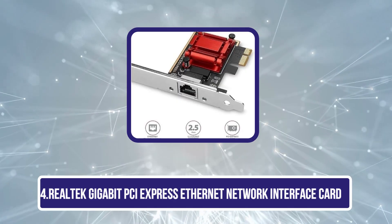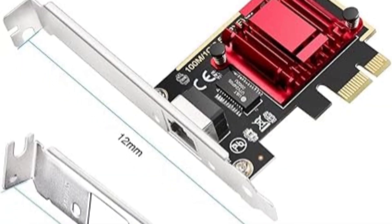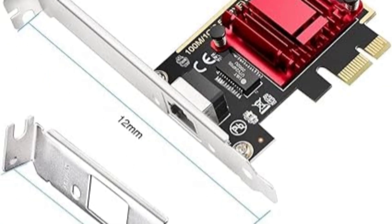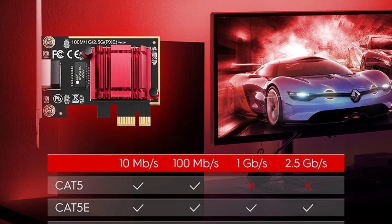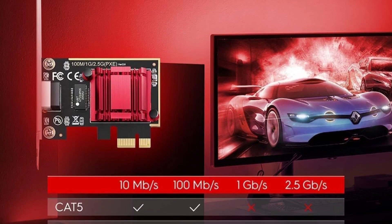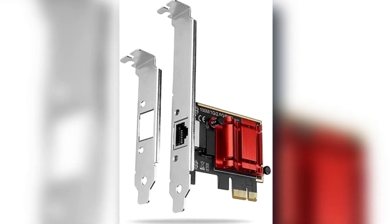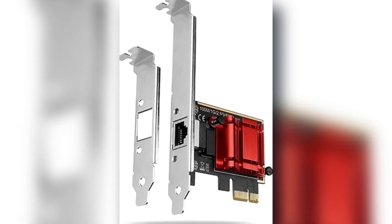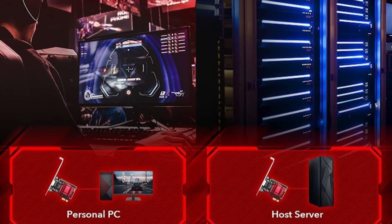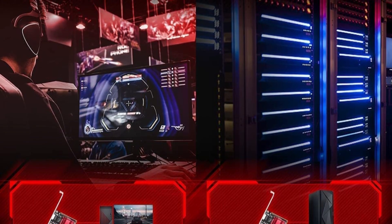Number 4 is the Realtek Gigabit PCI Express Ethernet Network Interface Card, one of the best options for those who wish to upgrade an old computer or replace a broken on-board Ethernet port. It has plug-and-play support and can be installed on Windows 7, 10, 11, Mac OS X, and Linux. It comes with both standard and low-profile brackets to suit whatever setup you need. Users get significant speed bumps from 100 Mbps to 400 Mbps, though upload speeds may disappoint for fiber or live streaming. Realtek has a stellar reputation, and despite some packaging concerns, this card promises solid reliability and is great for boosting connectivity on old desktops.